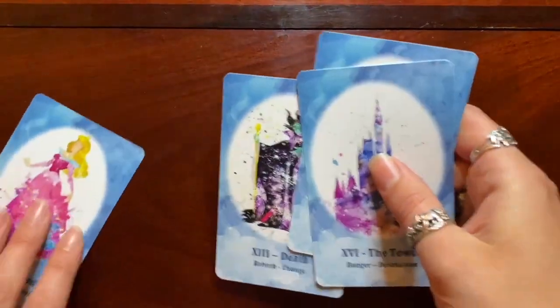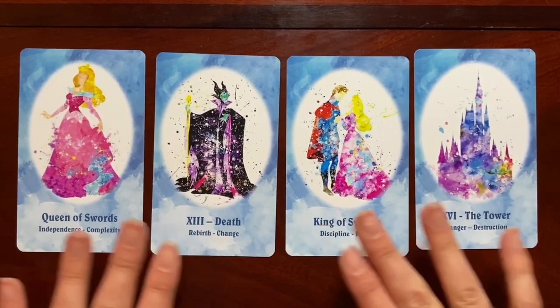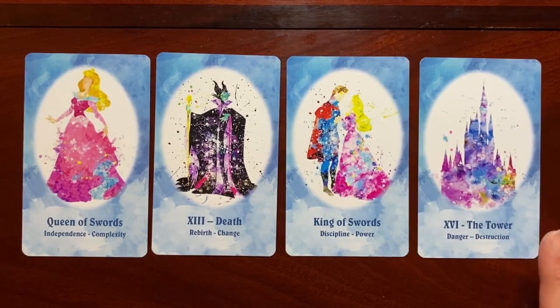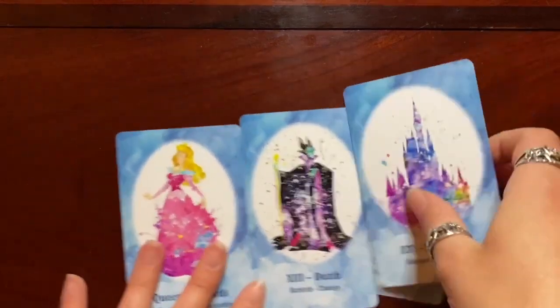This is an honorary grouping of four — and also the reason I bought this deck. My favorite Disney princess, possibly my favorite Disney character, is Princess Aurora from Sleeping Beauty. And my favorite tarot card is the Queen of Swords. When I saw my favorite character as my favorite card, that made me push the buy button immediately. Maleficent as the Death card is also just so, so well done. I believe the castle shown is Sleeping Beauty's, though it could also be Cinderella's.